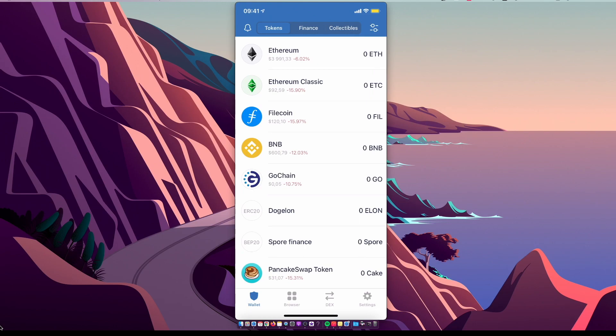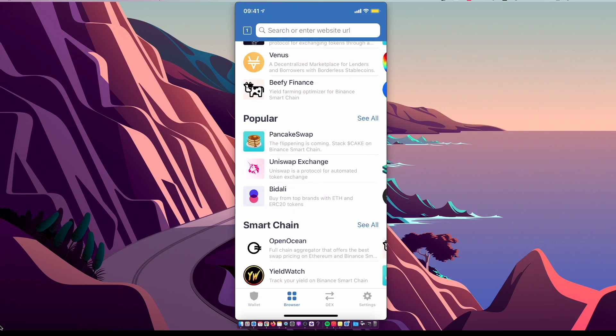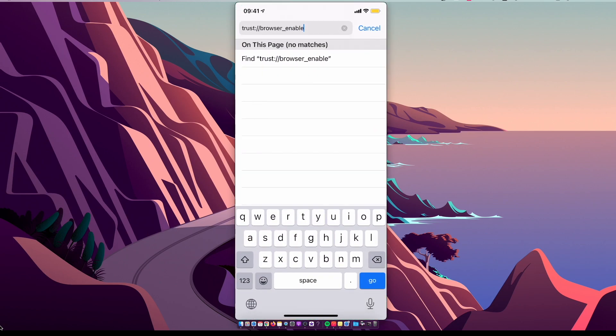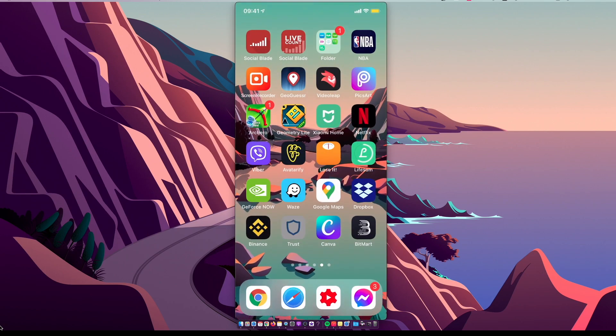At the bottom you should see a Browser option or Apps — if you're on Android, click on it. If you don't see the browser option, you're probably using Trust Wallet on iPhone for the first time, so go on Safari and enter the link 'trust browser enable' — I'll leave this link in the description below. Press Go and the browser option will appear.